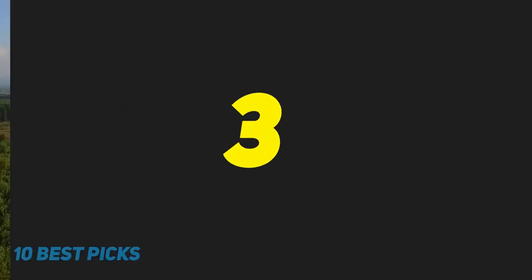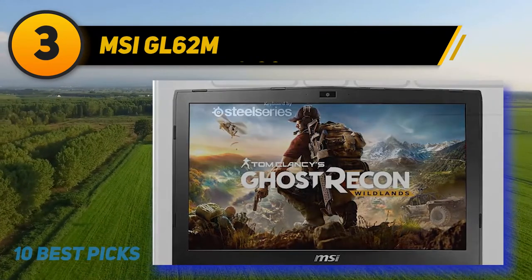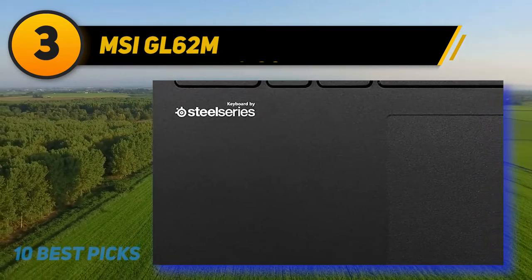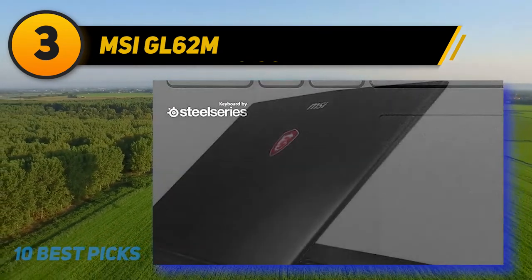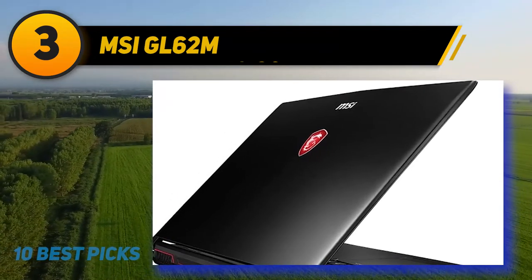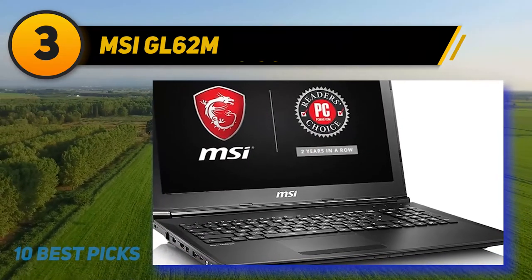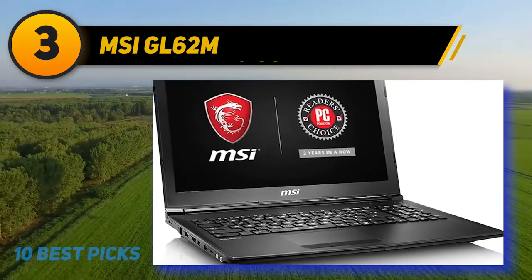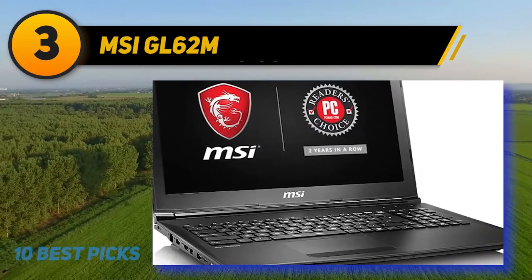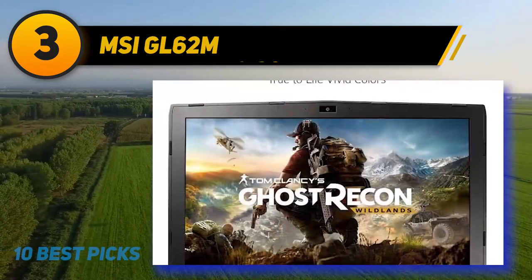At number 3: the MSI GL62M. Another laptop that provides a combination of value and decent performance for video editors within a reasonable budget. The GL62M is a portable gaming laptop that does well with handling high-quality graphics and is more than suitable for video editing wherever you go. With a slightly more modest set of hardware and graphics designed with color accuracy in mind, the GL62M provides a lot of value for beginner to intermediate video editors looking for a suitable laptop upgrade.